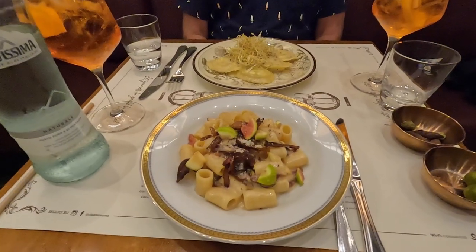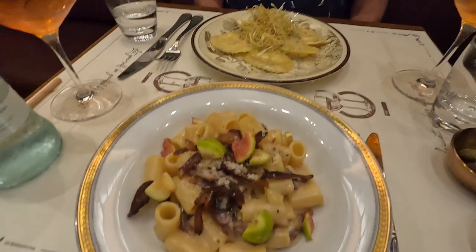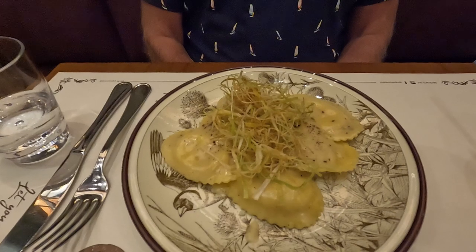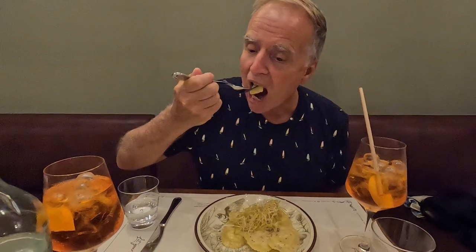For our first course, I chose the Grishia Estiva, which is a meze maniche short pasta with pork cheek, pecorino cheese, and fresh figs. And Tom got the ravioli cassio e pepe, stuffed with ricotta and pecorino cheese, with a cheese and black pepper sauce, as well as crispy leeks and lime. Both of our pastas were delicious — we can't decide which one we liked better.